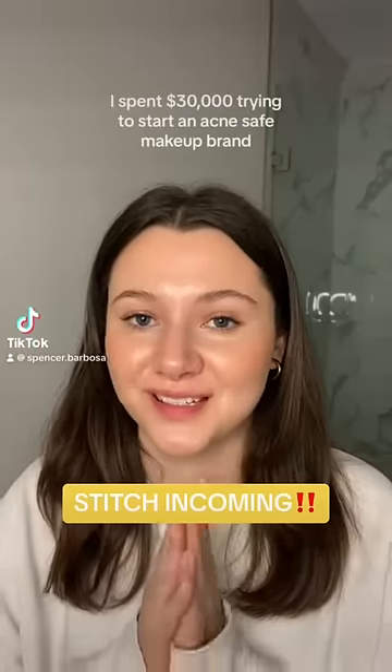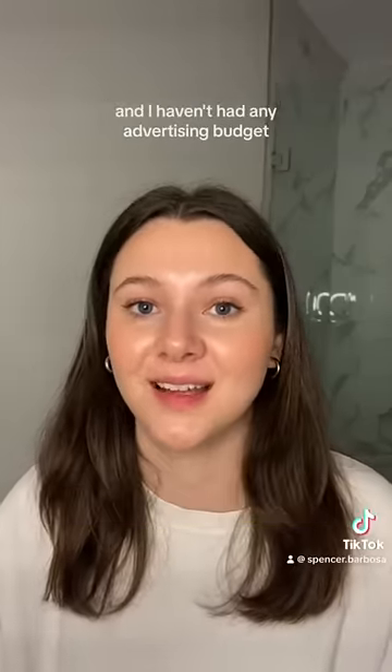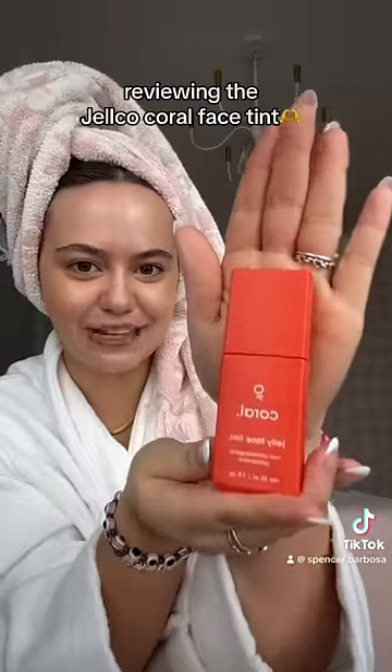I spent thirty thousand dollars trying to start an acne-safe makeup brand. Then I saw your video and immediately ran to your website to purchase your jelly face tint, so this is my first impression honest review.